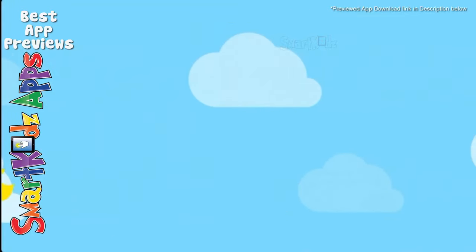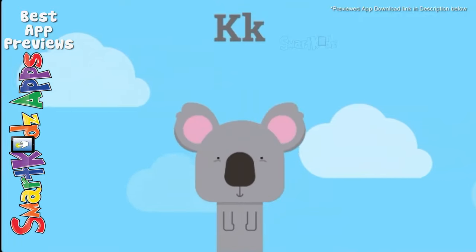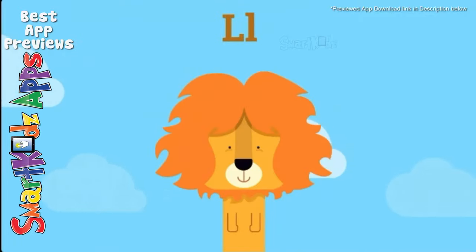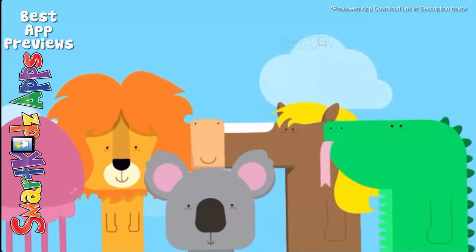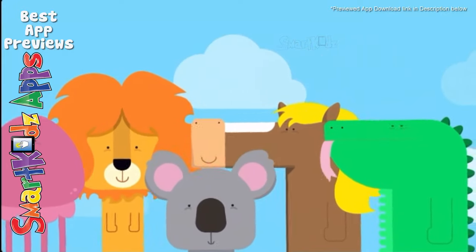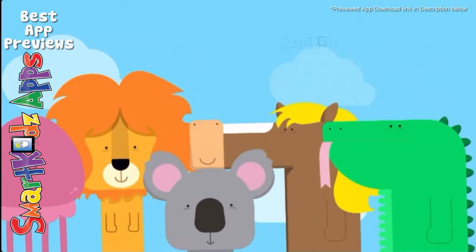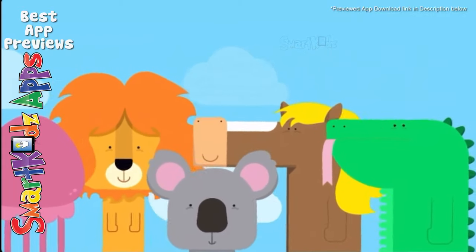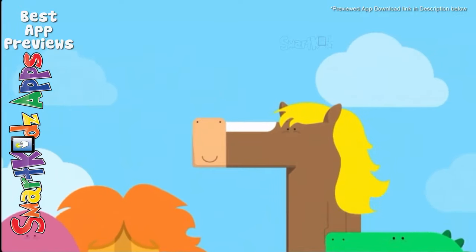H is for horse and I for iguana. J for jellyfish and K for koala. L is for lion — listen to him roar. Join in and sing it once more. It's time for the animal song. Come on everybody and sing along. It's time for the animal song. Everybody's having lots of fun.